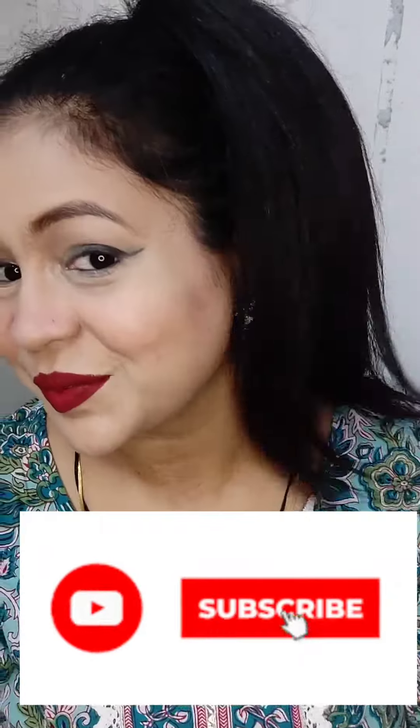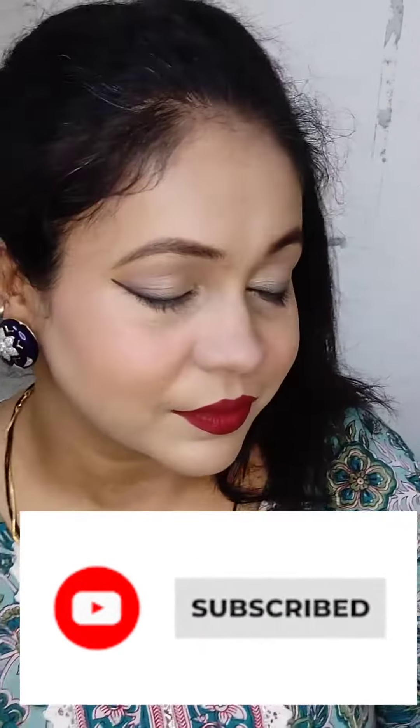So how's the look, guys? If you like it, do subscribe to my channel. Bye bye!